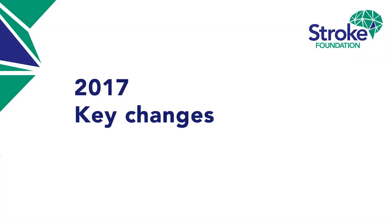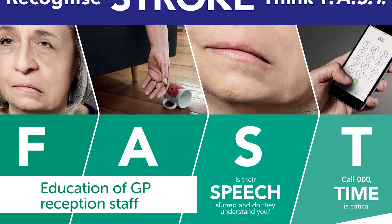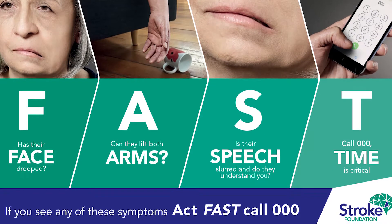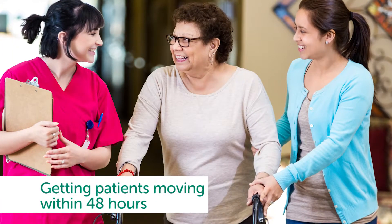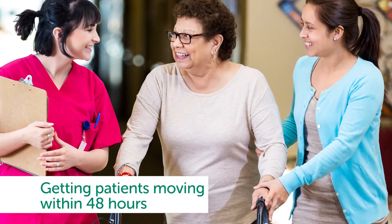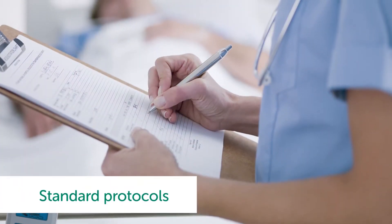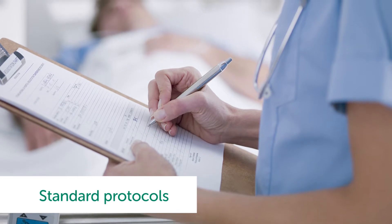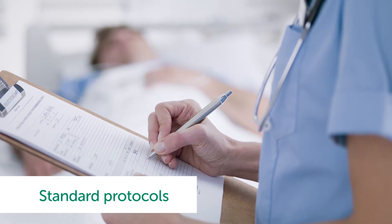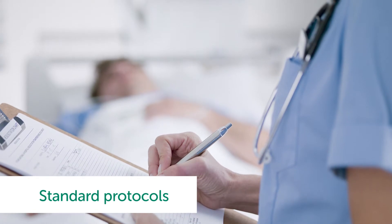So what are some of the key changes? It is no longer recommended to get patients up and moving within 24 hours of stroke onset; however, all stroke patients should be moving within 48 hours. All acute stroke services should implement standard protocols to manage fever, glucose, and swallowing difficulties in stroke patients. Managing these early has shown improved outcomes for stroke patients up to four years after their stroke.